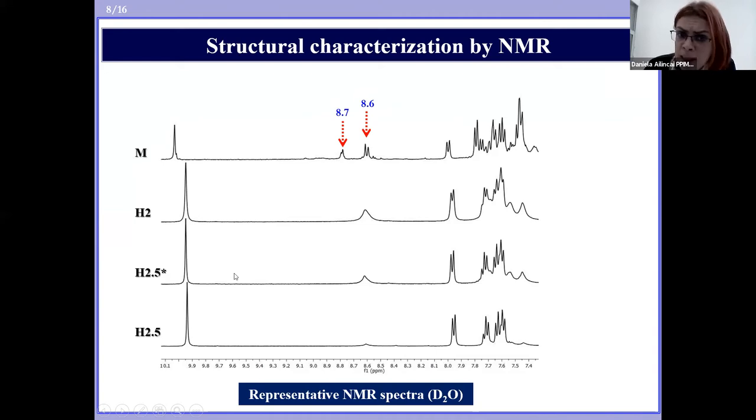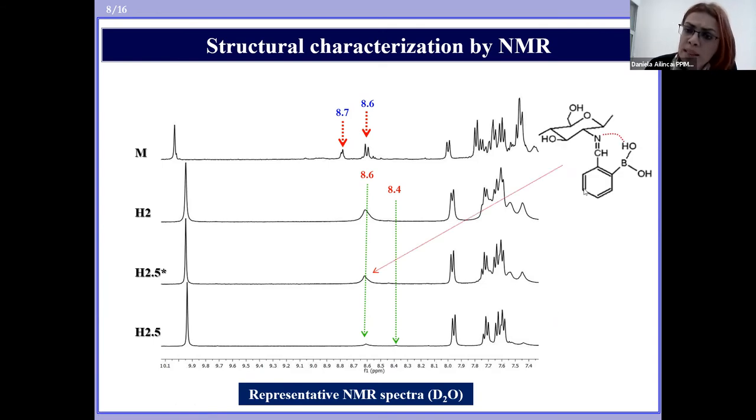Very interesting: in the spectra of the hydrogels, the intensity of the signals switched — the first one becoming more intense while the second one almost disappeared — indicating the predominant presence of one imine conformation, very likely the one stabilized by the intramolecular hydrogen bond mentioned before.